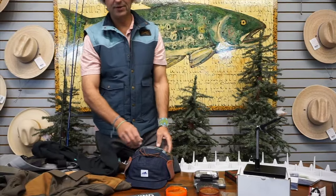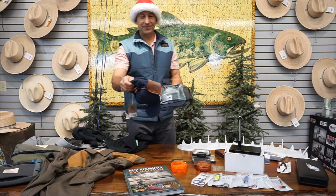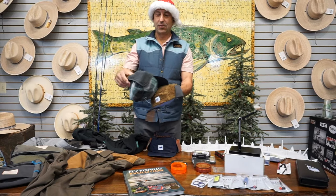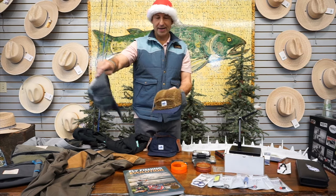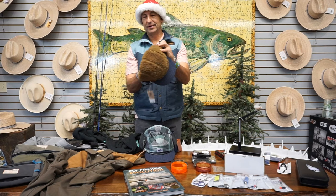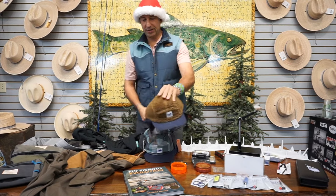Soft goods for a moment — the Patagonia Range Ear Flap Cap. This was a great hat for us last year and continues to be. Really warm lined hat with ear flaps that come down and keep you really warm — $55, the Range Ear Flap Cap.